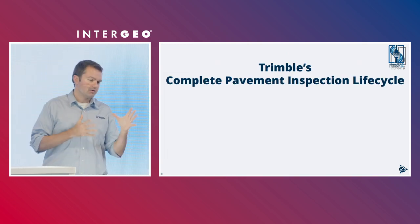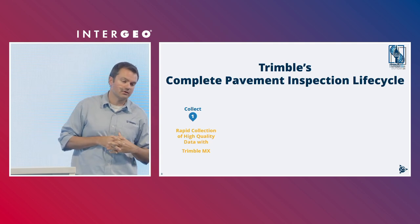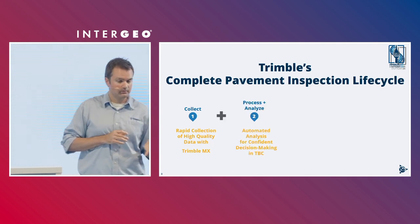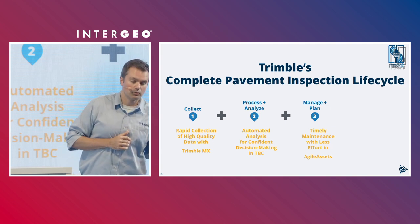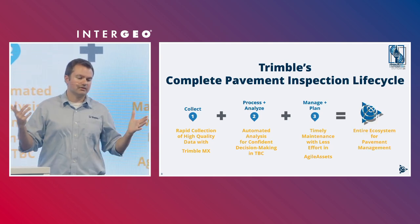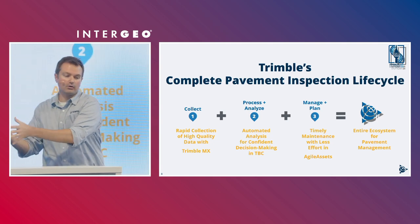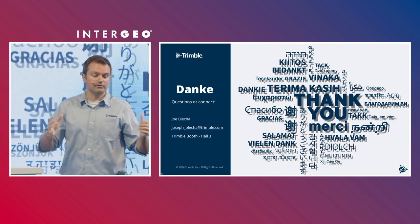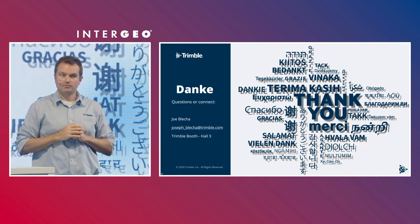To wrap up: Trimble has a unique pavement inspection lifecycle. Collect high-quality data with the Trimble MX systems. Process and analyze with automation tools inside Trimble Business Center. Manage and plan with timely maintenance decisions in your asset lifecycle management software, such as Agile Assets. This is an entire ecosystem — whether you're the mobile mapping service provider, the data processor, or the actual asset owner — all inside the Trimble ecosystem. For more information, visit our booth in Hall 3. Thank you.